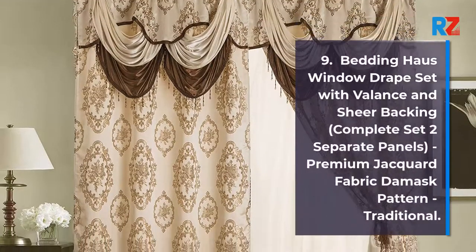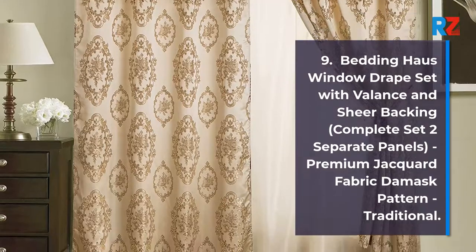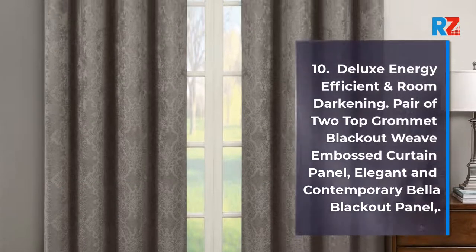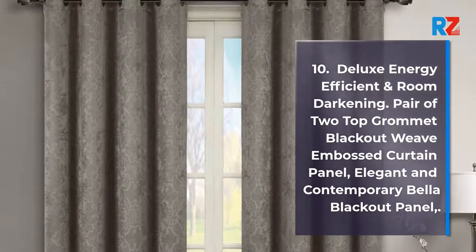9. Bedding House window drape set with valance and sheer backing, complete set two separate panels, premium jacquard fabric damask pattern, traditional. 10. Pair of two top grommet blackout weave embossed curtain panel, elegant and contemporary Bella blackout panel.